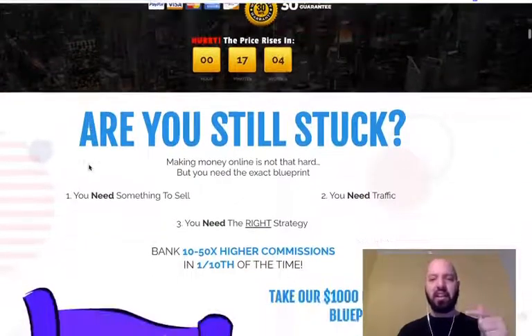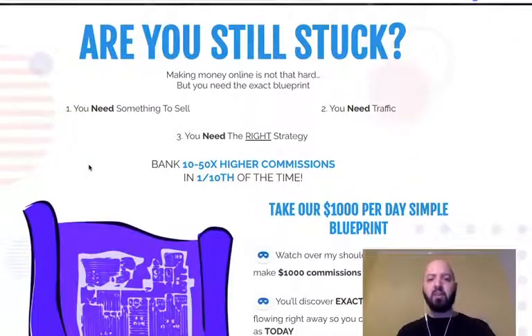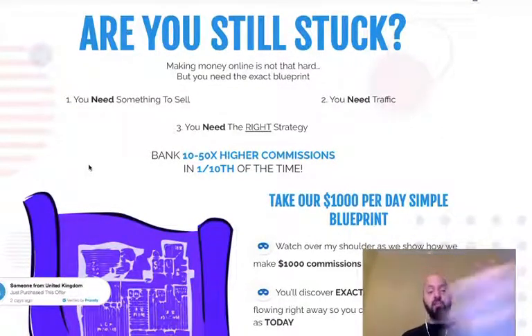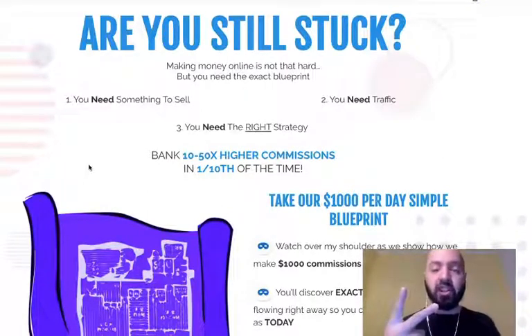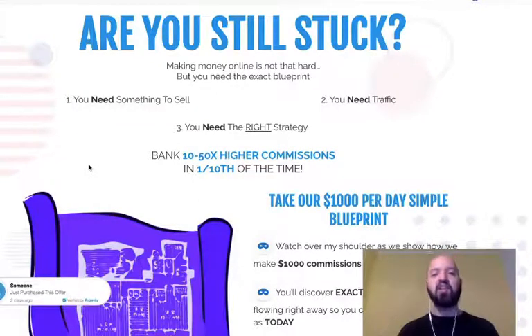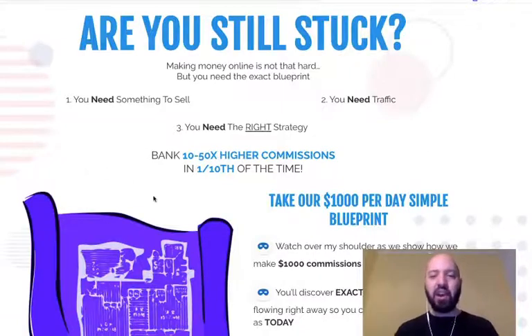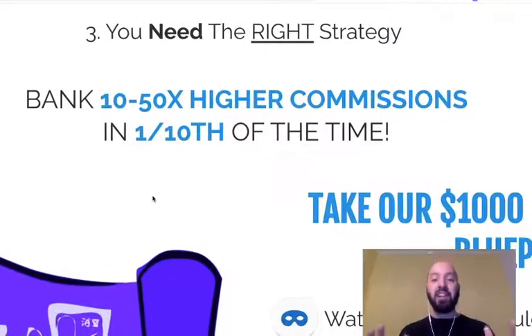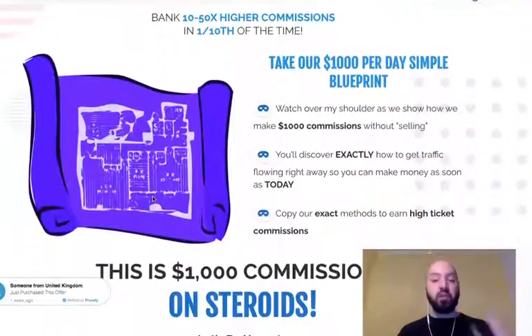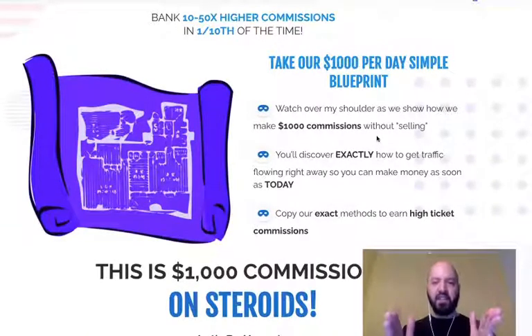So what is the sales page promising? Are you still stuck making money online? It's not that hard — you just need the exact blueprint: something to sell, traffic, and the right strategy. That's what High Ticket Hero gives you. The great promise is it's going to help you bank 10 to 50 times higher commissions in one tenth of the time — a thousand dollar per day blueprint — and you'll be watching over the shoulder of Dan and Phil.